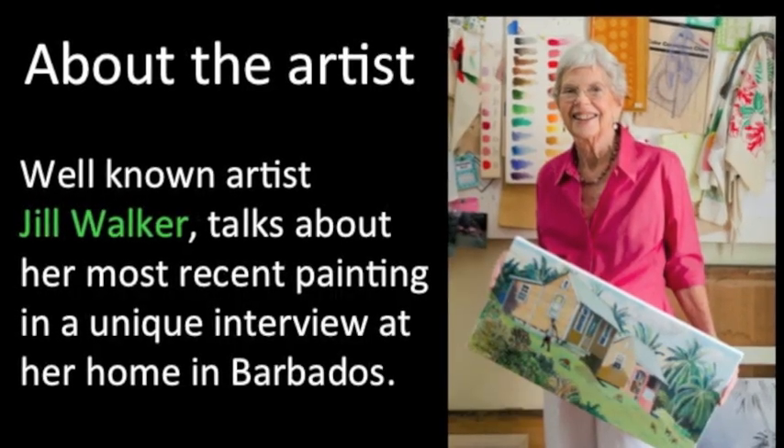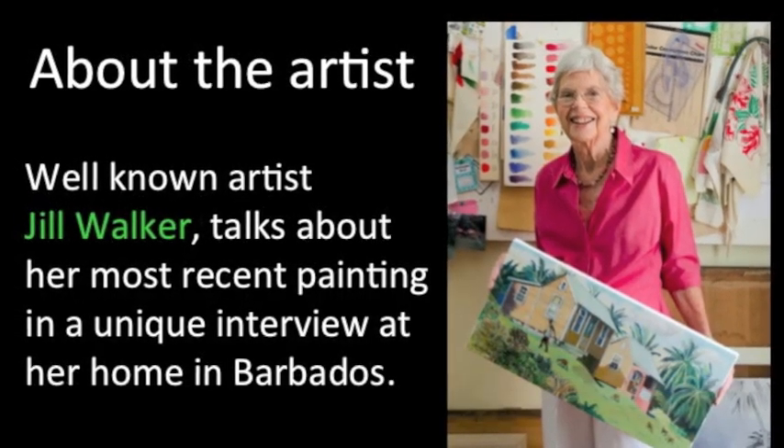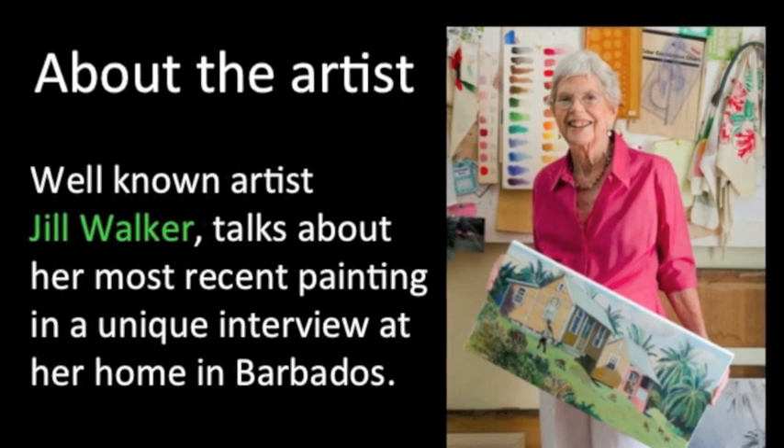Well-known artist Jill Walker talks about her most recent painting in a unique interview at her home in Barbados. She decided to do something with monkeys — a big composition with a lot of monkeys in a wood, because she'd never done anything like that and thought it would be fun.